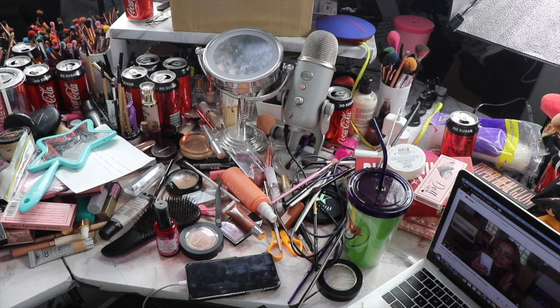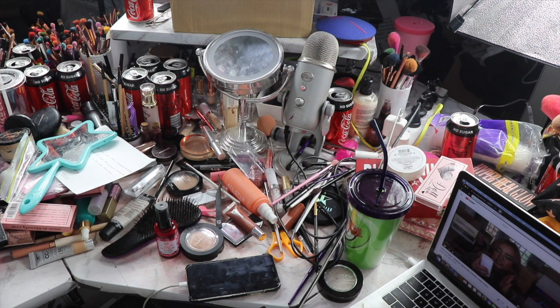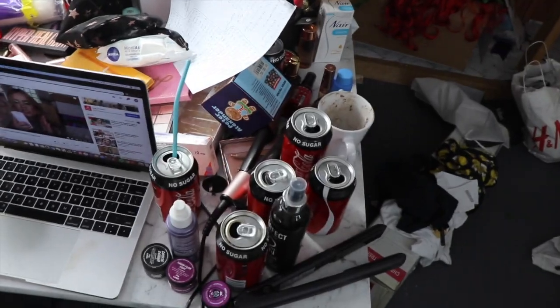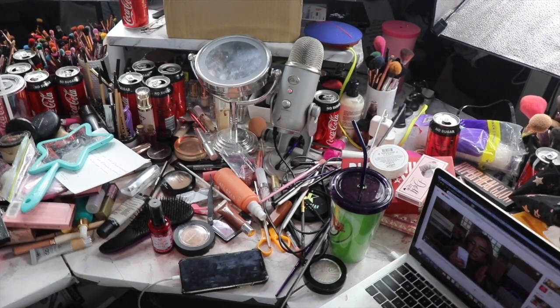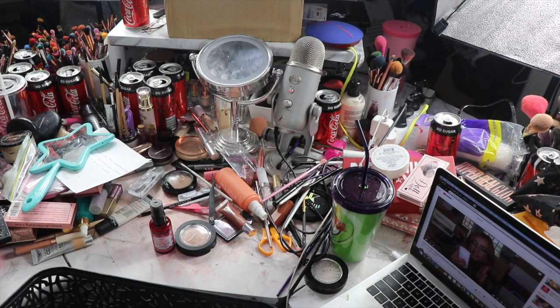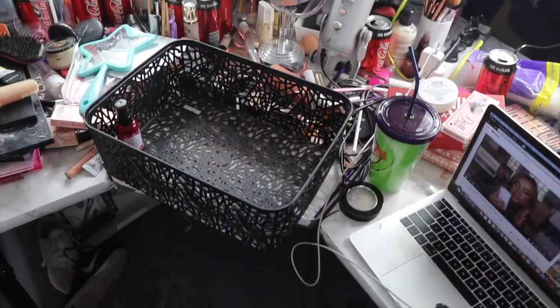Hey guys, it's that time again where my makeup desk has — well, you can see what's happened here. I'm just going to do what I do in the other videos: go through, put all the makeup in my basket. For the rubbish and stuff I'll probably do that off camera because I have to go and empty my coat cans — all of my thousands of coat cans — and they're just everywhere, taking over. I'm going to firstly get all the makeup and put it in this basket. I'll speed this up because I feel like it'll be more satisfying.